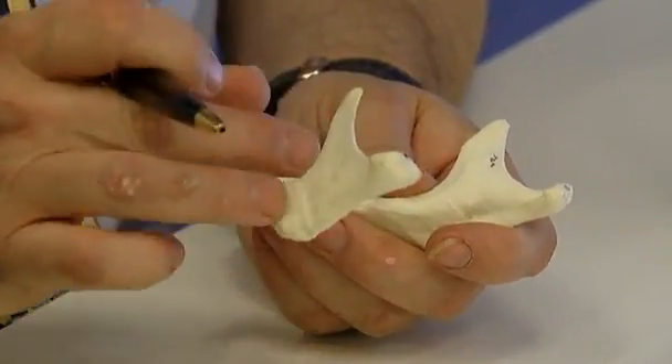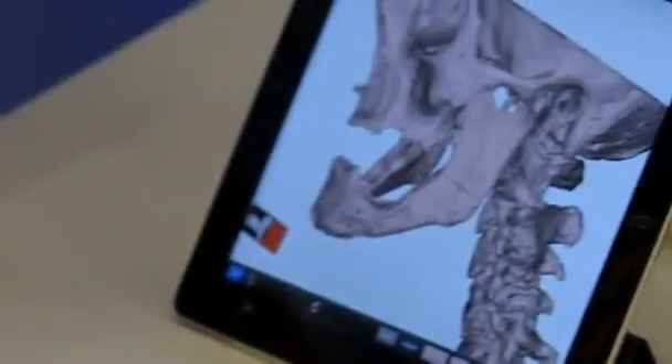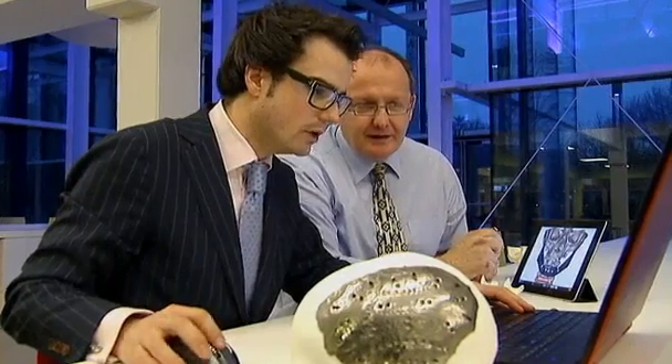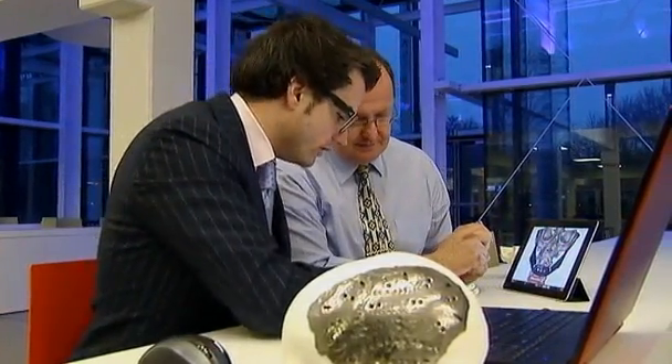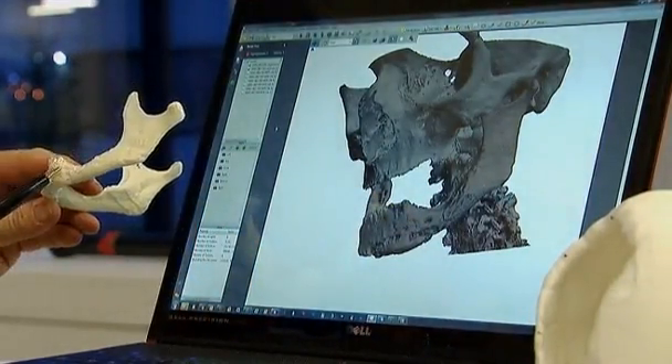Jaw prosthetics are usually manufactured from a mould, but surgery takes 20 hours, leaving patients hospitalised for months and unable to feed themselves. The implant's success stems from titanium's impeccable compatibility with the body. There is no risk of the implant being rejected by the patient.